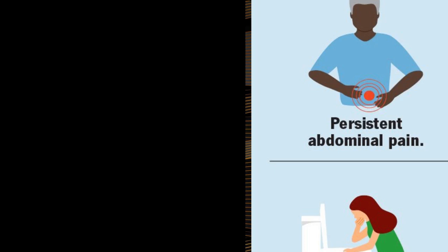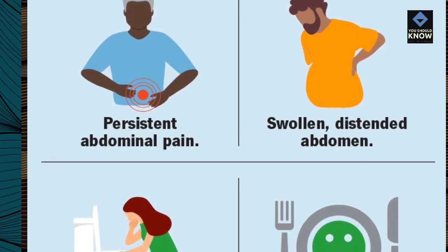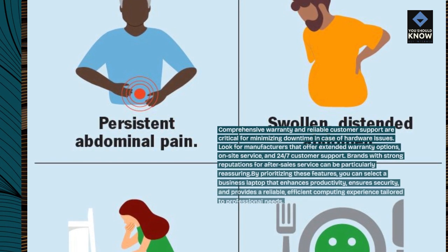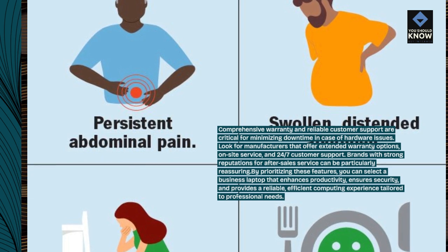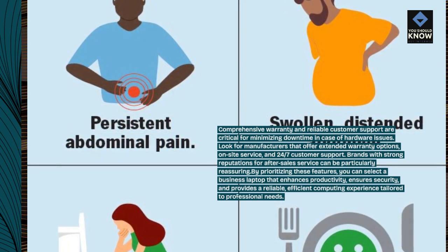Warranty and support: comprehensive warranty and reliable customer support are critical for minimizing downtime in case of hardware issues. Look for manufacturers that offer extended warranty options, on-site service, and 24/7 customer support. Brands with strong reputations for after-sale service can be particularly reassuring.